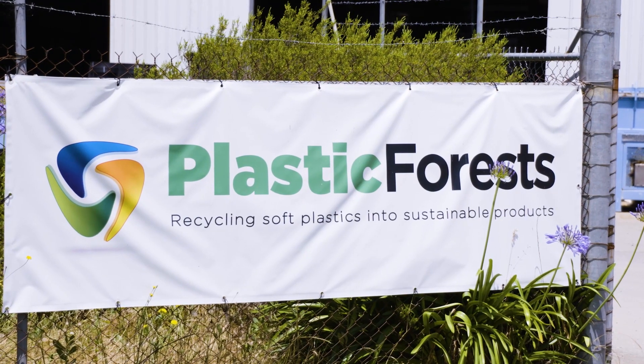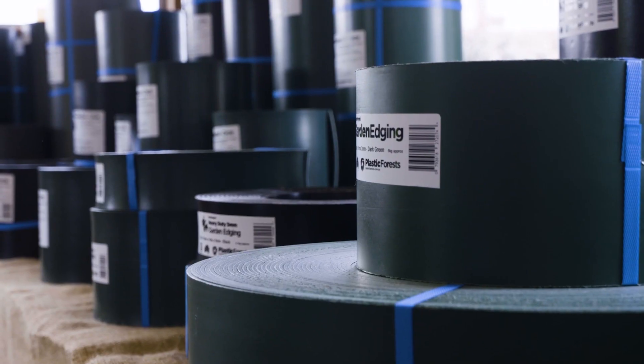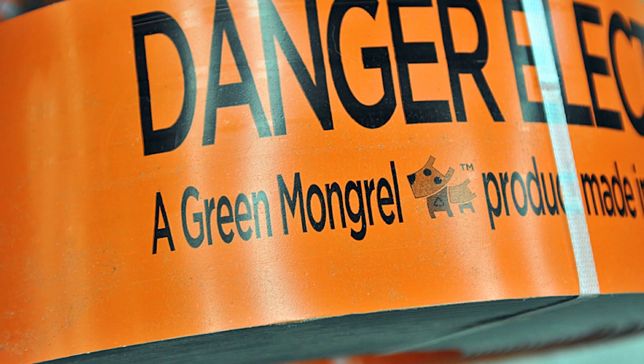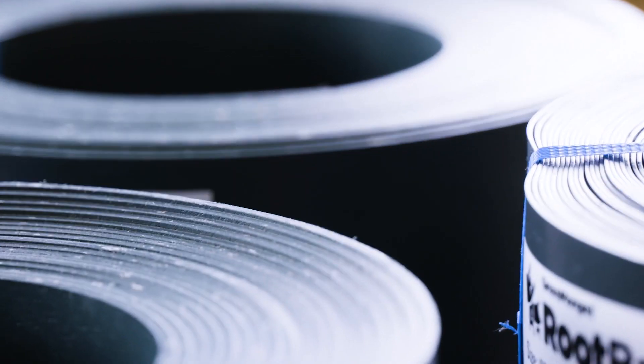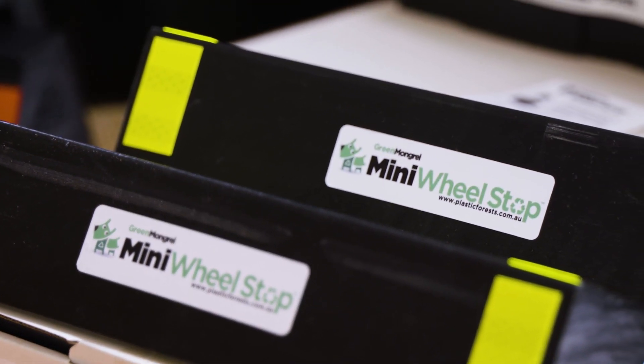Plastic Forest was born in the bush, identifying agricultural plastics as a massive waste. We have over 200 products and two streams. We've got one stream which is sheet products — underground electrical cable cover, garden bed kits, water surrounds. We also have three-dimensional profile products like our Plus Posts for farmers and our wheel stops for car parks. A broad range of different products to suit an end market.